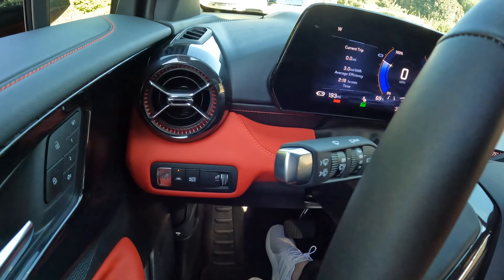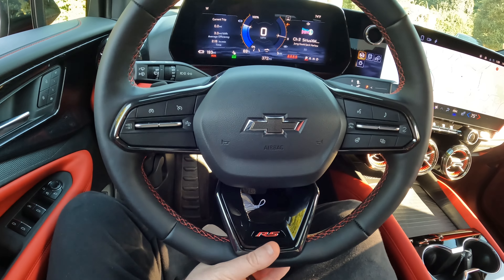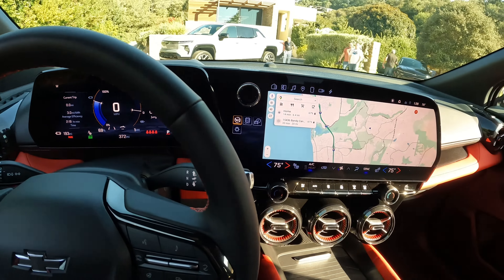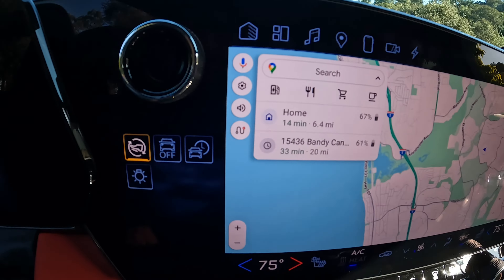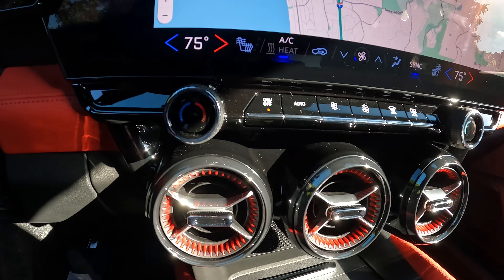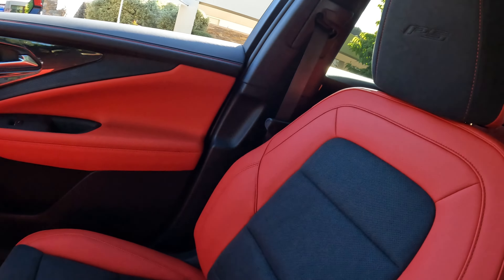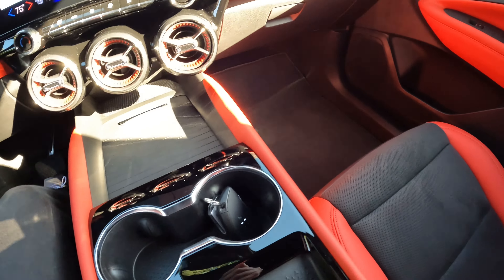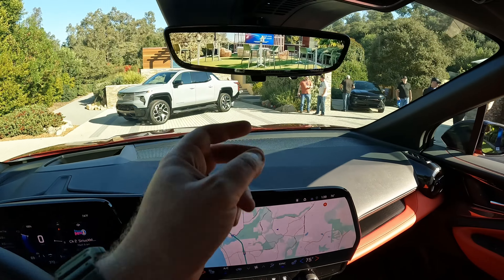The next thing I noticed was just how incredibly quiet the cockpit was. Zane and I did not have the radio on, and we were able to talk to one another at a normal tone, unimpeded by any sounds. Remarkable, considering you'd think you would hear more outside noise given there's no engine sound to cover it up. But the cockpit was remarkably quiet — the sound dampening they've done with this vehicle is remarkable.